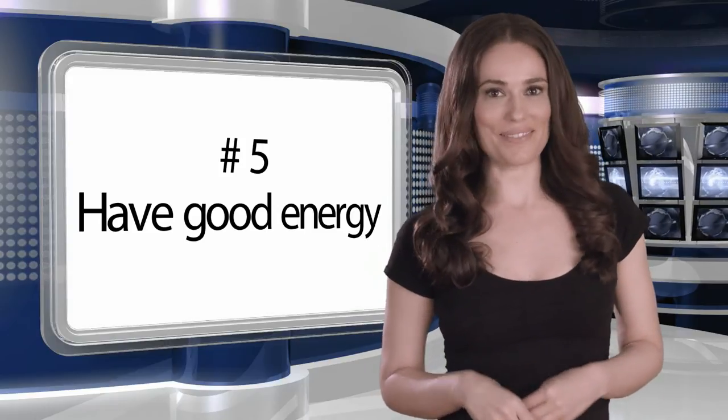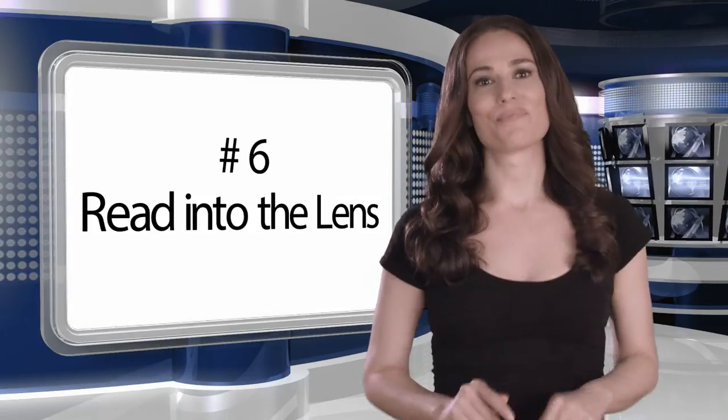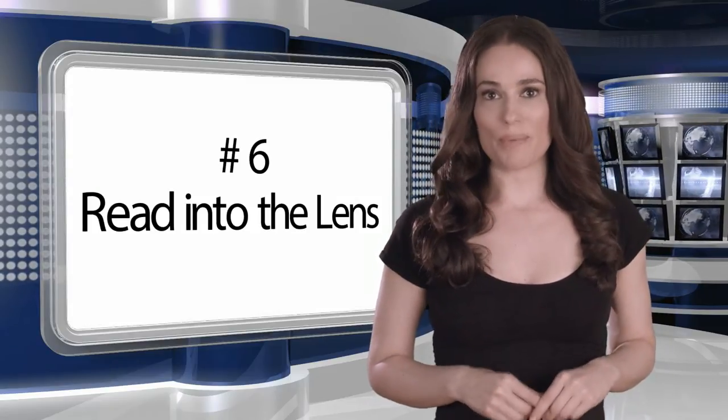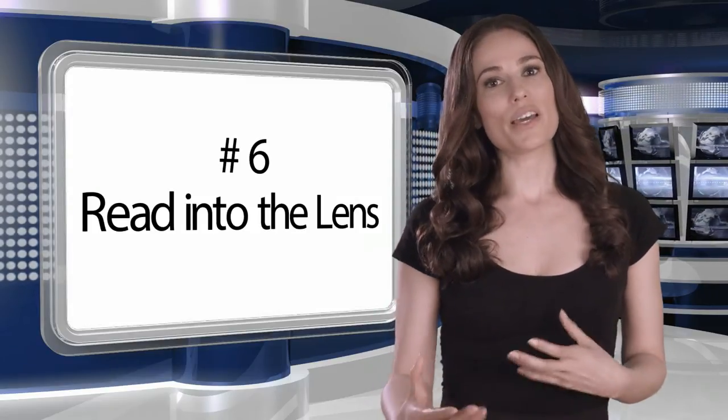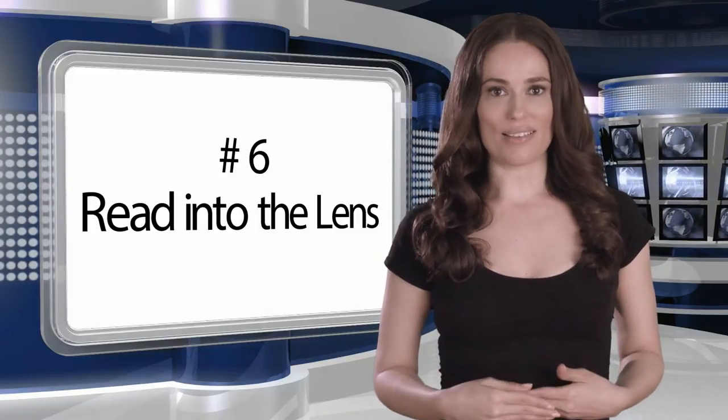Trust me, the camera loves it. Number six: read into the lens. When you're using a camera-mounted prompter, you'll want your talent to maintain eye contact with the lens, which is just behind the glass.